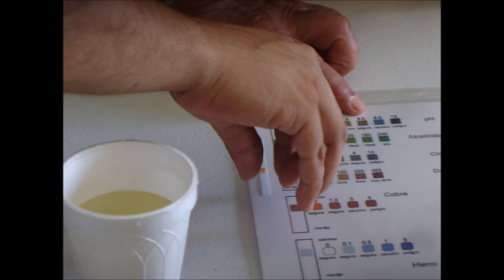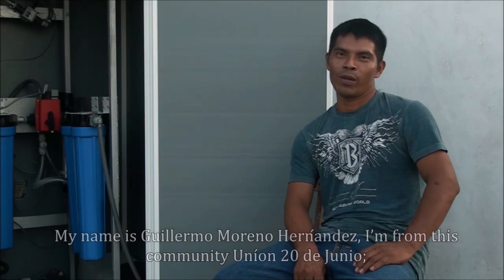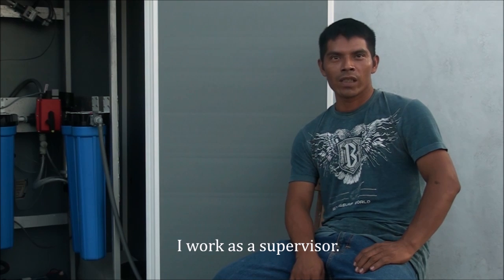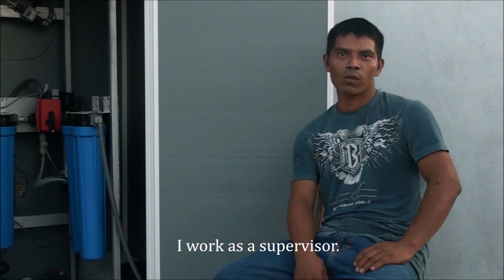The village residents have been trained to operate and maintain the system. My name is Guillermo Moreno Hernández, I'm from the community of Unión 20 de junio. I'm part of here as a supervisor.